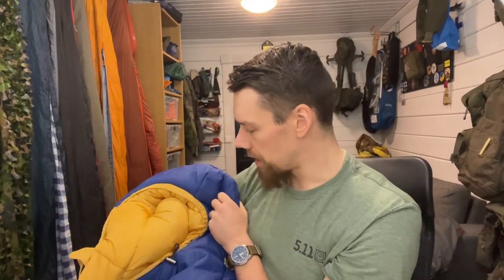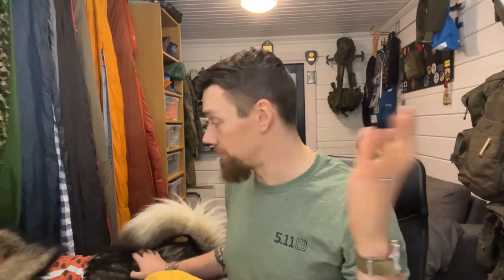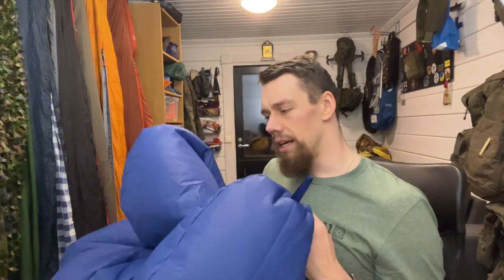This is actually a pre-production model, and the sleeping bag itself will be available through a Kickstarter campaign starting in a couple of days, so next week. Unfortunately, I was supposed to have my laptop open so I could add links while we are chatting here to the live stream chat and description, but the hotspotting with the phone didn't work this time, so I cannot add any links, but I will add those afterwards.